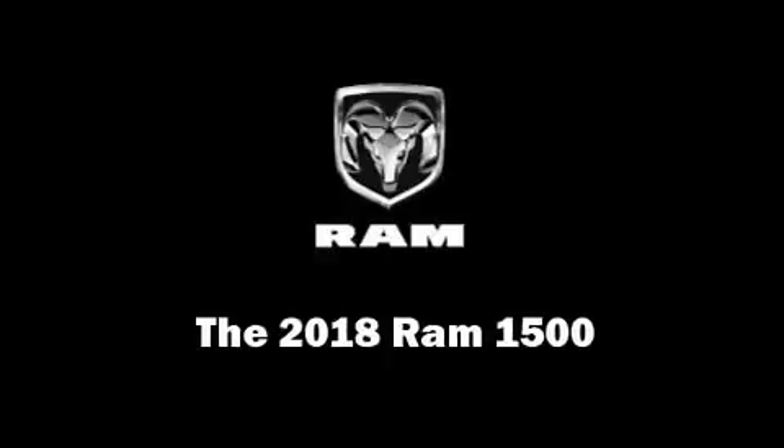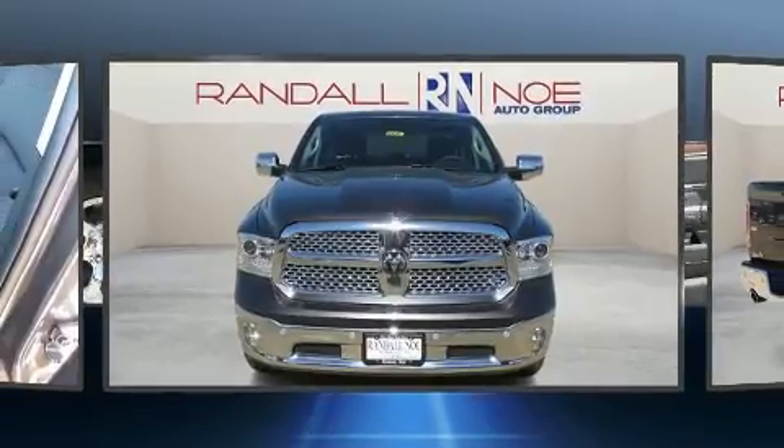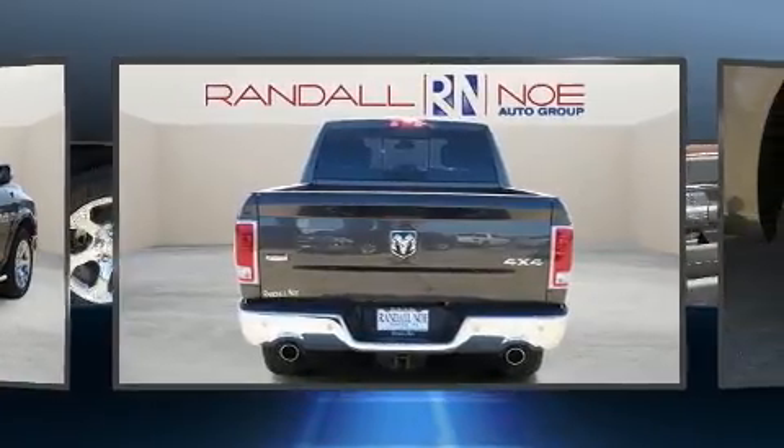Get excited about the 2018 Ram 1500. This four-door, five-passenger truck stands out among competitors in its class. It features an automatic transmission, four-wheel drive, and a powerful eight-cylinder engine.